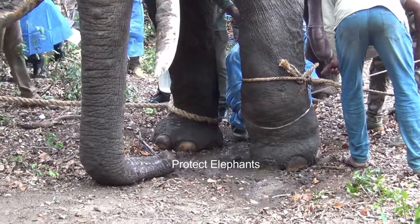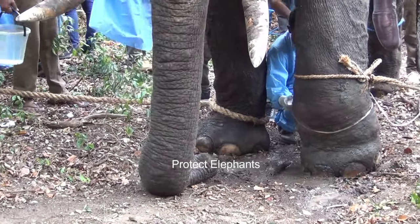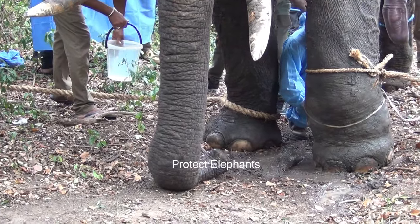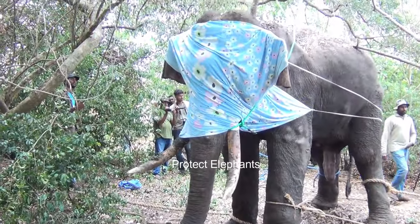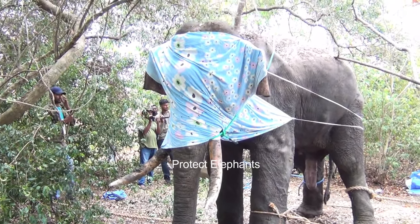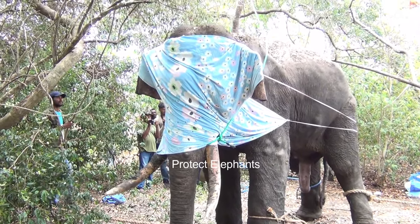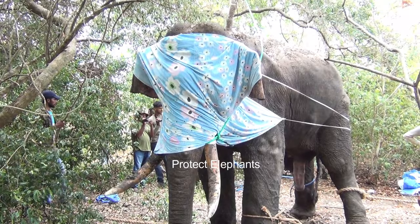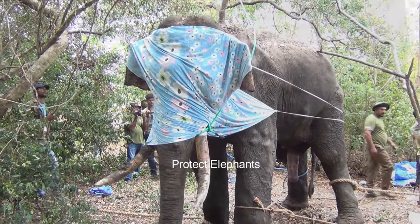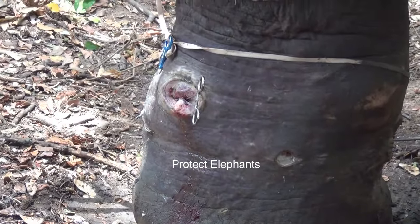After all, the most crucial and dangerous part of the treatment began: removing the bullet particles. The plight of this massive tusker saddened many people. This incident garnered attention from both local and foreign individuals. Many people came forward to aid in the treatment, donating medicines and necessary facilities for this captivating tusker. Several expert veterinarians collaborated to treat the elephant, risking their lives to assist this giant creature.